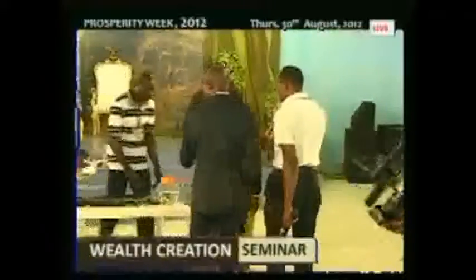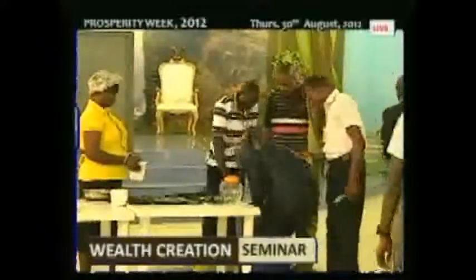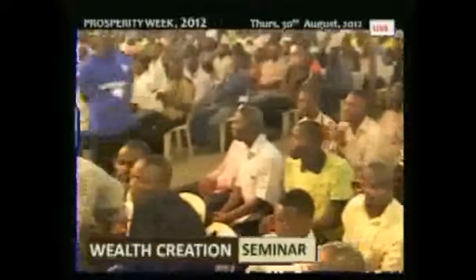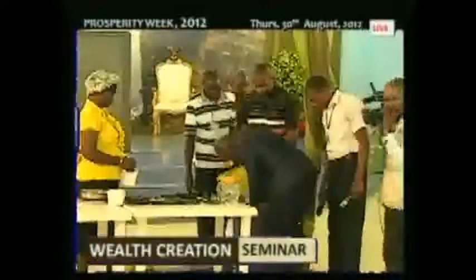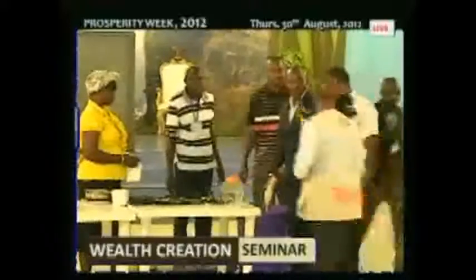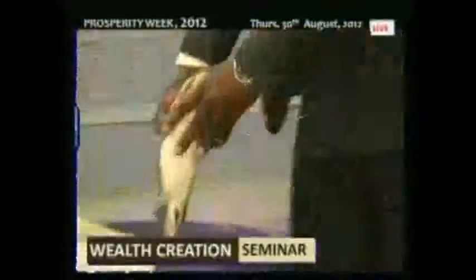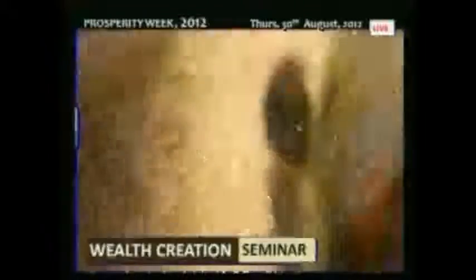So let's look at the female now. The eggs are coming, right? For the female — you can see the tummy is big. The egg is about to come out.